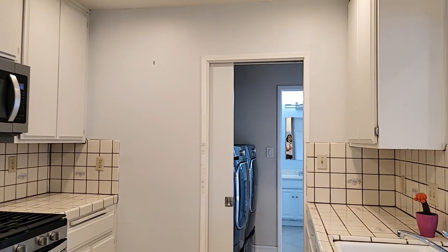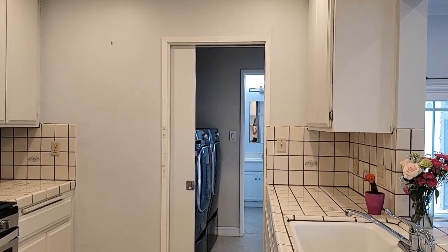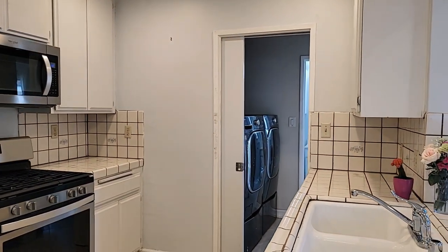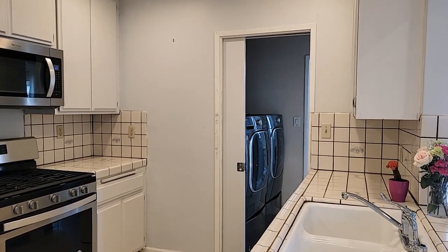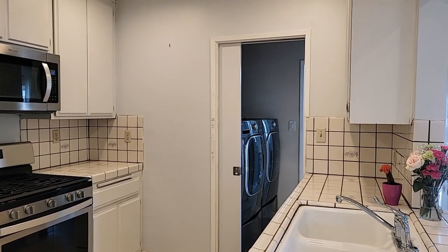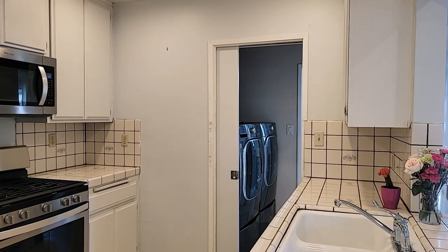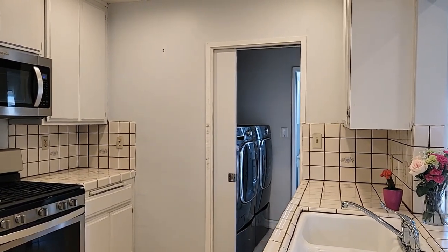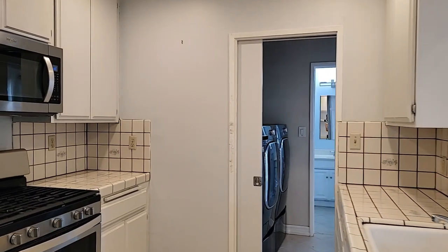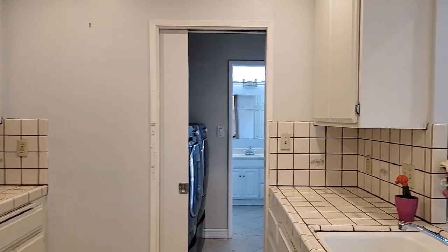If you wanted, you could expand the laundry room. I have another client who bought this very similar model and they expanded the kitchen — they took out the laundry, relocated it. You could do that too; you could really expand this kitchen.